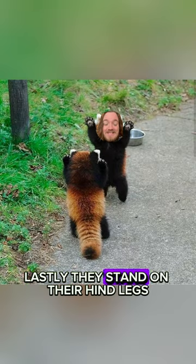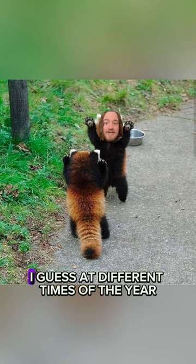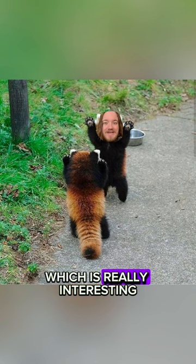Lastly, they stand on their hind legs, and they migrate vertically up trees and down trees, at different times of the year, which is really interesting.